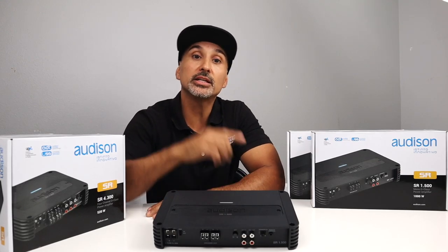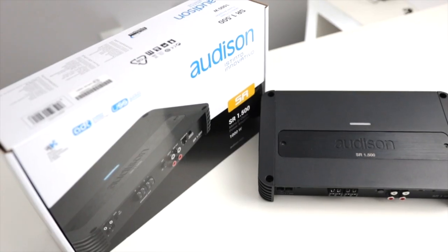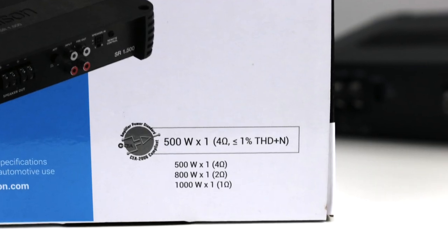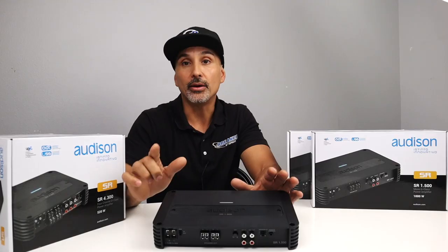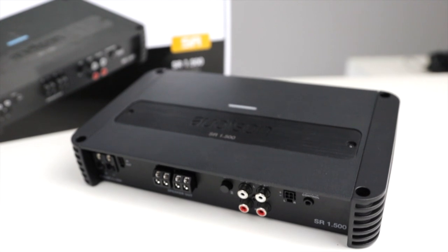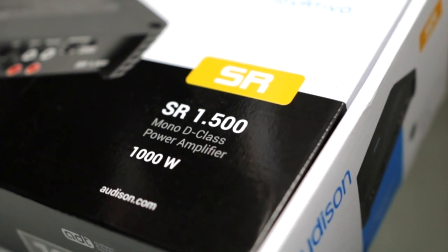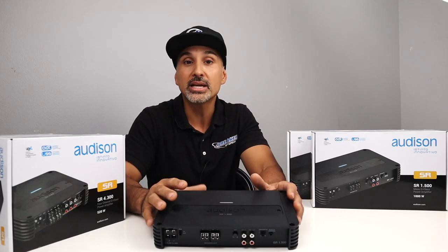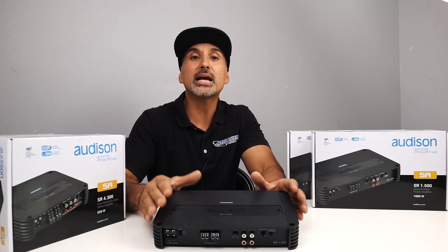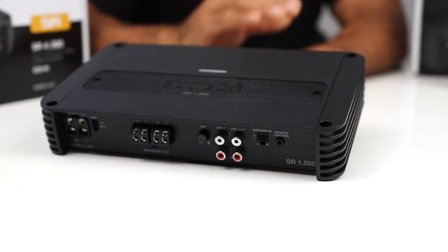We'll list a small table of contents in the description below, so you can jump around and check out these amps individually. Starting with the SR 1.500: this amp is rated at 500 watts times one with less than 1% distortion at 4 ohms. If you drop this amp to 2 ohms, then you're going to get 800 watts times one, and if you drop it down to 1 ohm, then you'll get a full 1,000 watts times one. That is a ton of power and can easily run two subwoofers that handle 500 watts each or a single sub up to 1,000 watts. Make sure you load this amplifier down to 1 ohm to get its maximum power output — if you do, this is a dynamite of an amplifier.